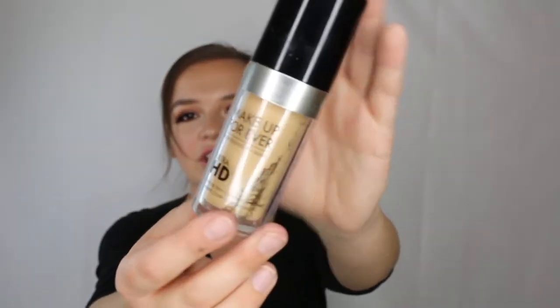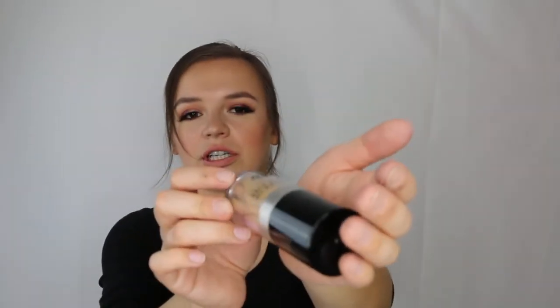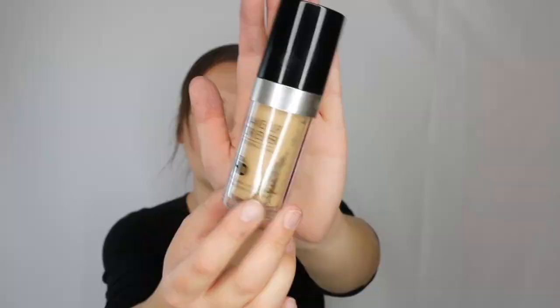Here's the Makeup Forever HD Foundation in shade 120 or Y245. I have a backup because this is my first love when it comes to foundation — the first foundation I ever truly loved. I use it in my kit and love it so much.